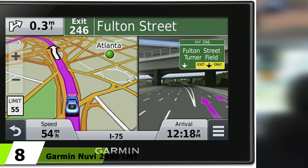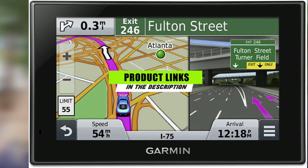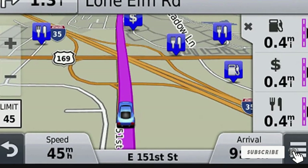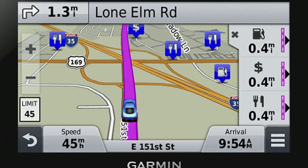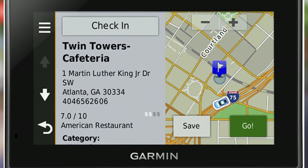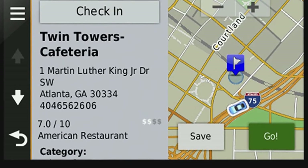At number eight is the Garmin Nuvi 2639 LMT. Since it employs a highly adaptable dual-orientation screen, the Nuvi 2639 LMT can be used in both horizontal and vertical setups. The screen is also equipped with pinch-to-zoom capability, making it simple to get a close look at displayed information. This makes it the top choice for RVers who don't want to squint to stay on track. The Garmin Nuvi 2639 LMT also offers spoken guidance, allowing RVers to navigate without hassle.